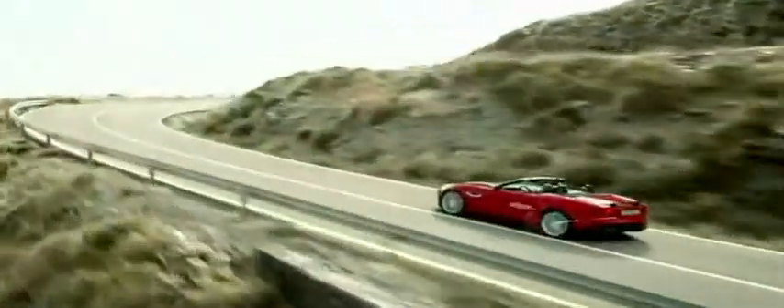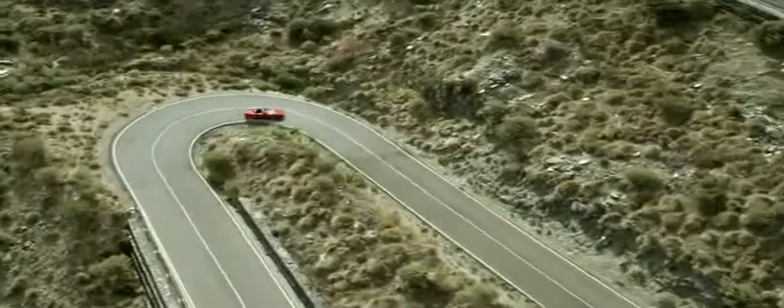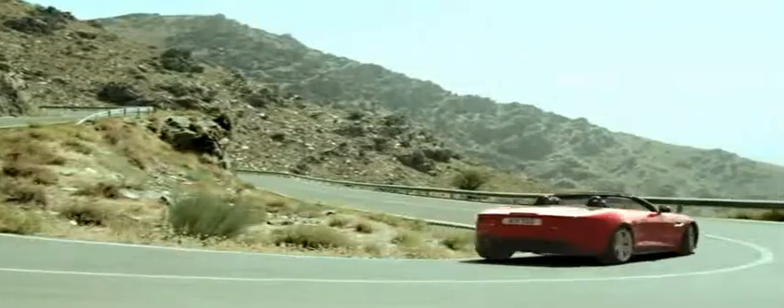In the F-Type V8S, the Jaguar Active Differential offers sophisticated electronic management of the rear differential lock. In conjunction with the stability, traction and ABS braking systems, it allows the fine control of power delivery and always makes the most use of available grip.